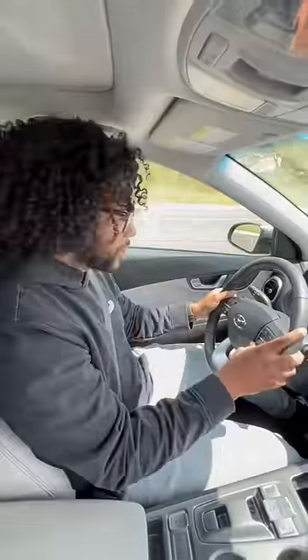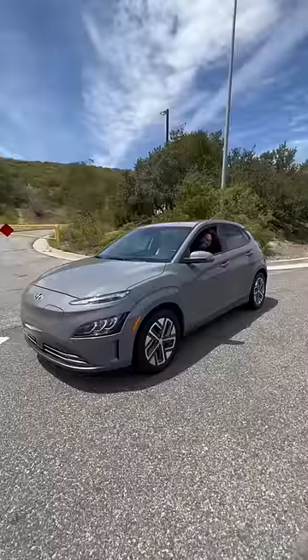If I push this button it'll steer for me on the highway. But my favorite part about this car is the launch.